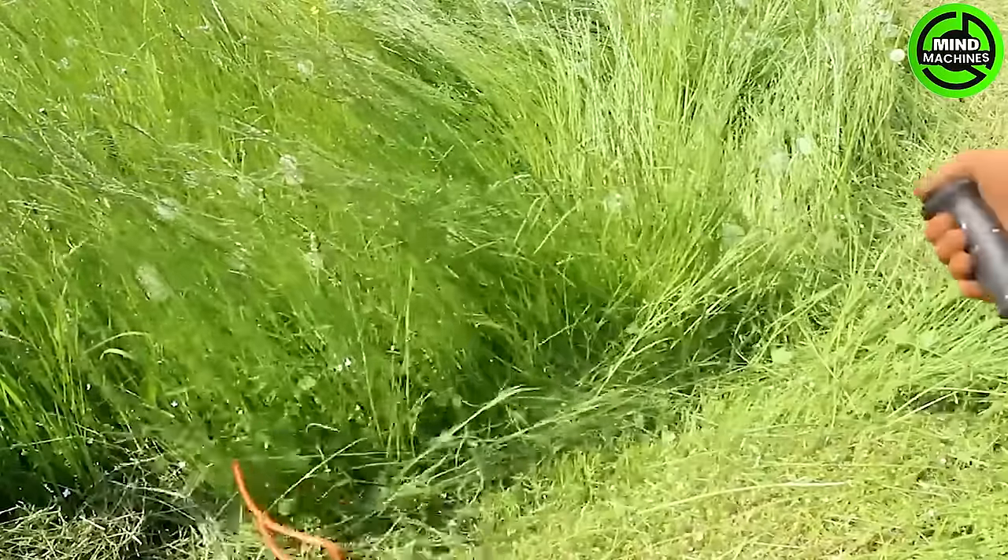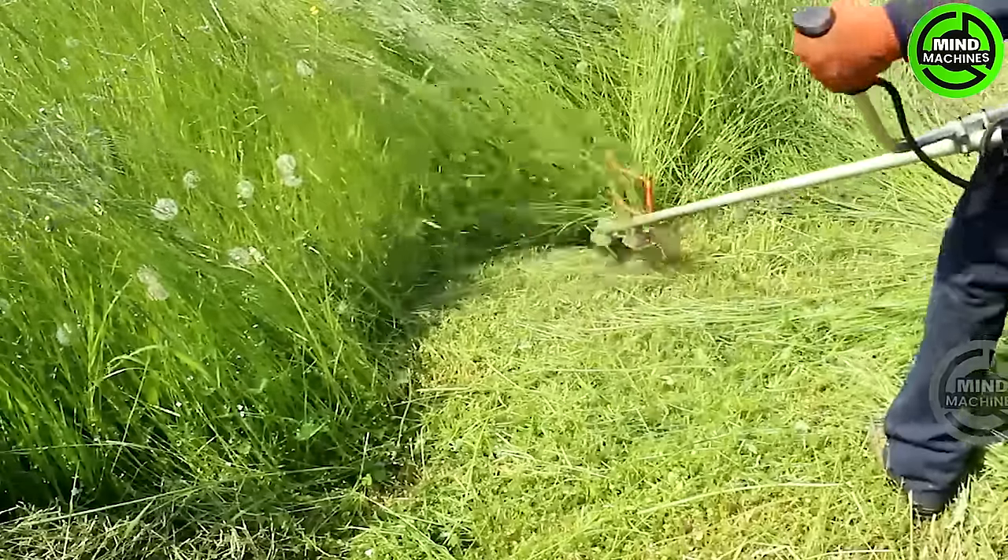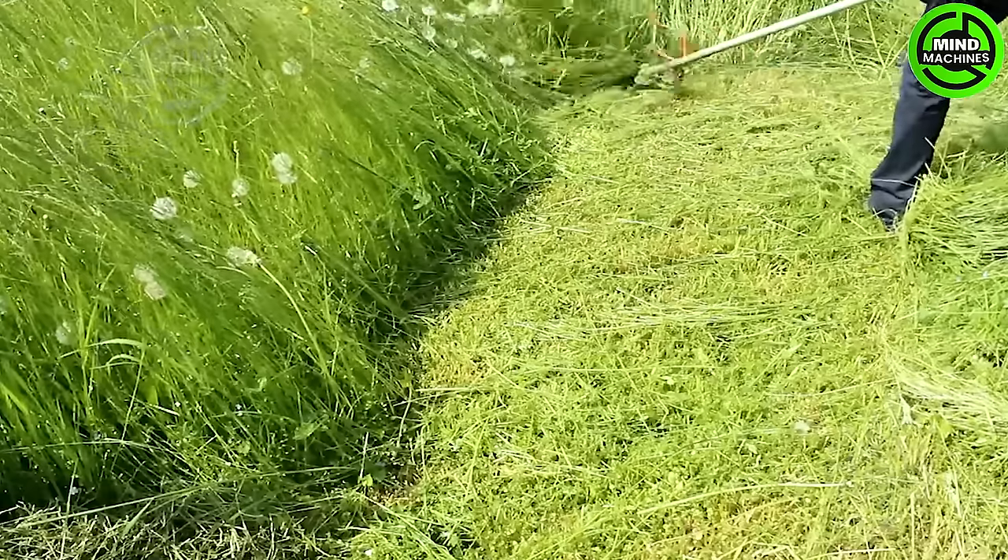The handheld grass cutter is a versatile tool for maintaining a neat lawn. Its compact design and sharp blades make trimming and edging a breeze.